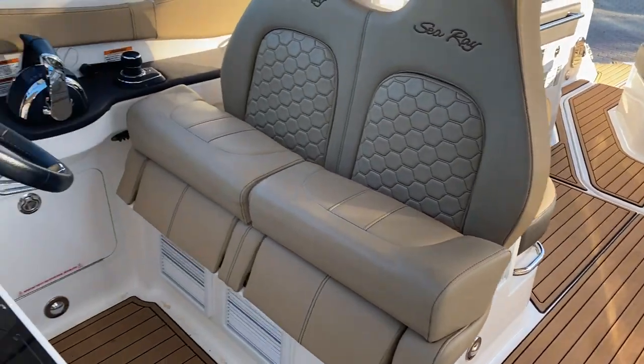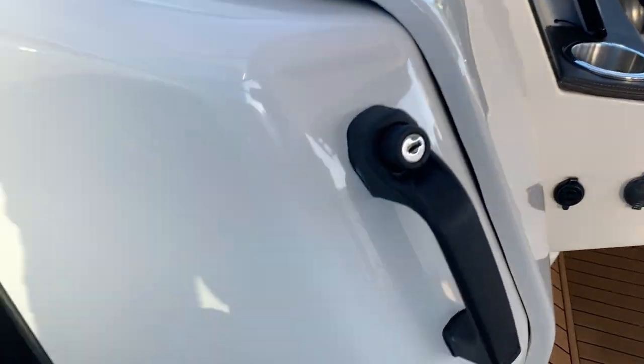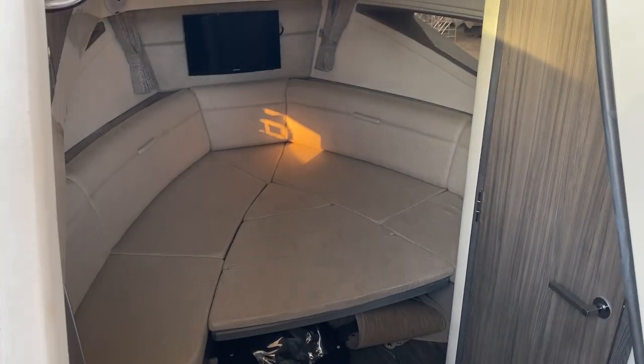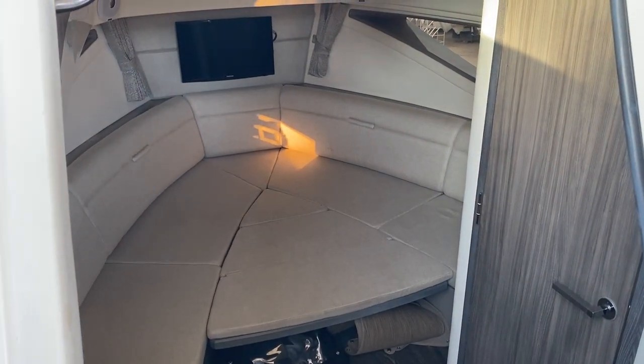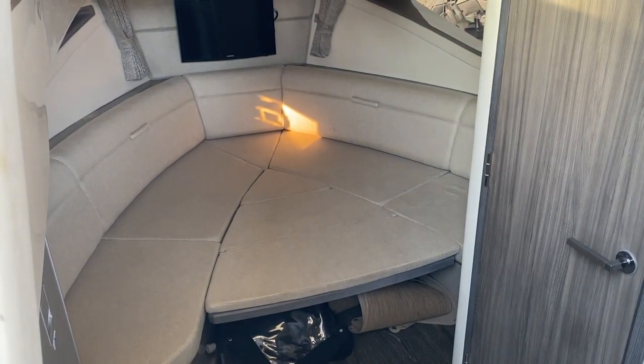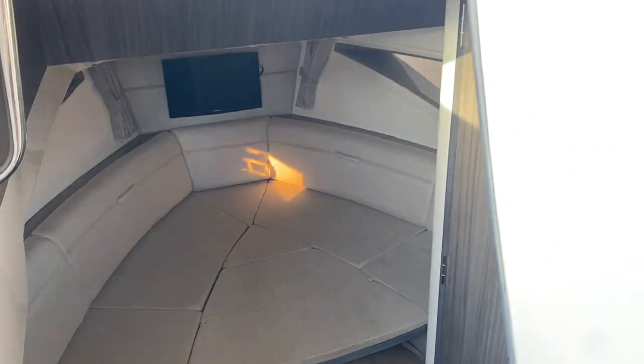Now giving you a view of the cabin — you got a beautiful forward seating area. It's in a bed position right now, but that table can be raised, so you can see how it's dual purpose.